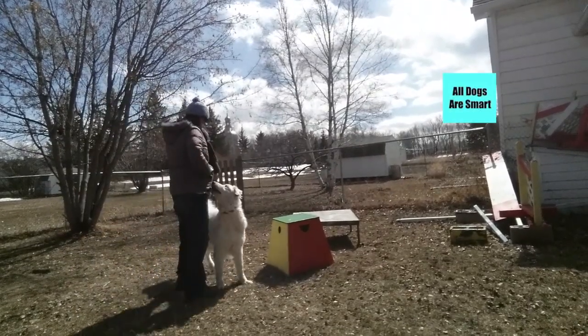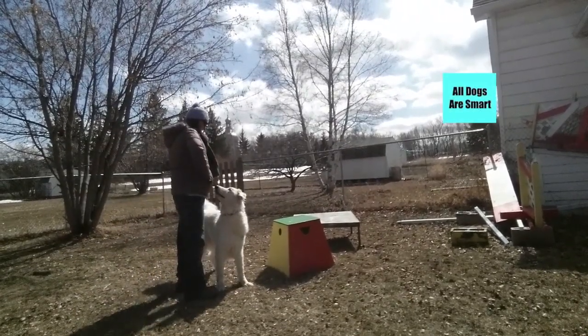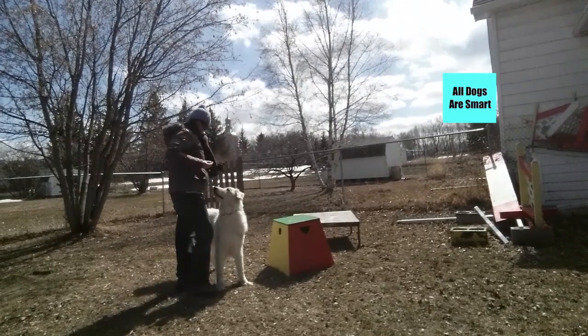In this video I'm going to show you why it's important to teach your dog different behaviors that are considered tricks.